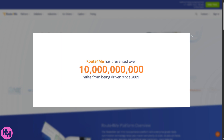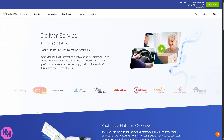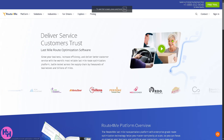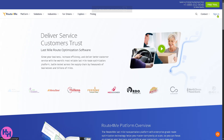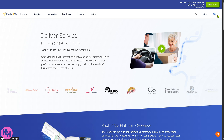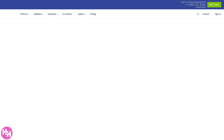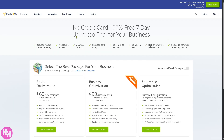First, visit the official website at route4me.com. There are a lot of options to choose from. You can log in using your credentials, but the better option for the web app is to use the free trial. Route4Me is offering a 100% free seven-day unlimited trial for your business — no credit card required, absolutely at no cost.